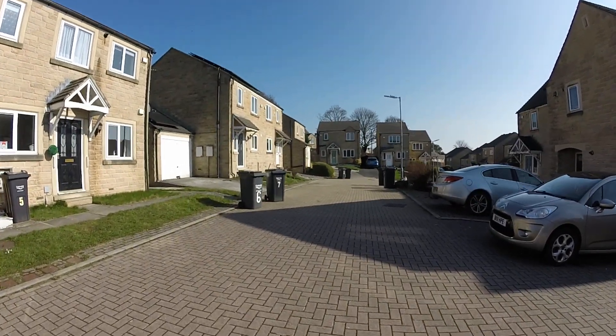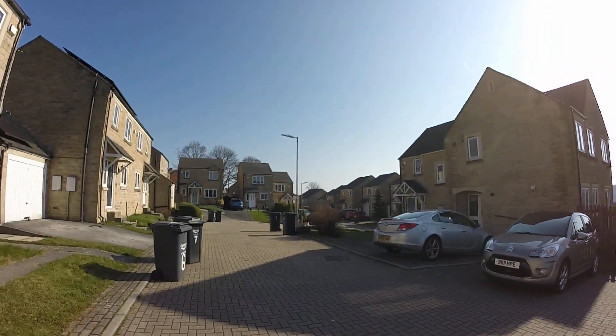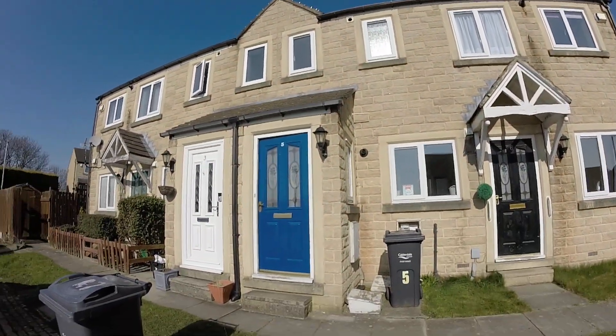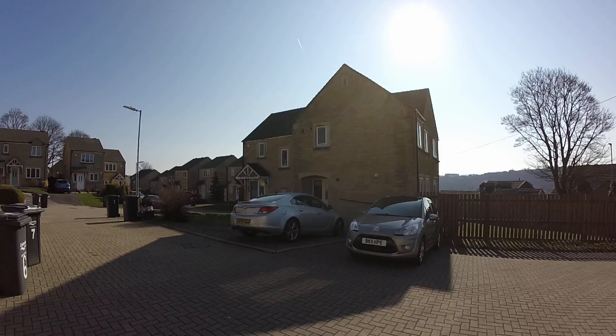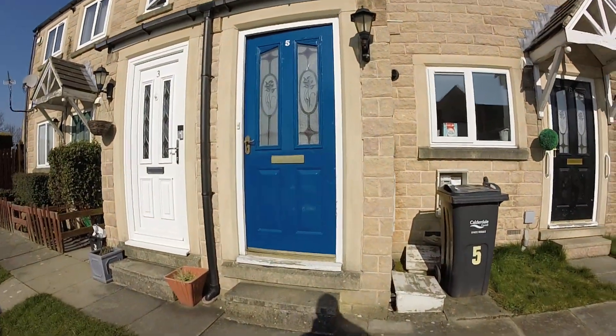So today we're at Fieldview, a nice enclosure of modern properties. We're looking at a top floor, first floor flat — number five — just up there. You've got parking over here, an allocated parking space, and it's a really pleasant location. It's a two-bedroom flat and we'll go in and have a look.